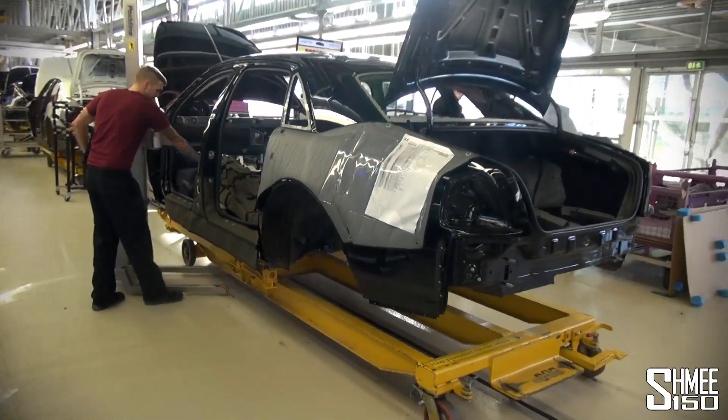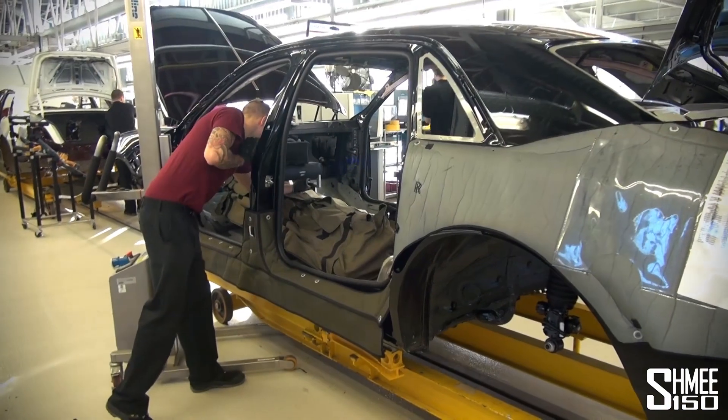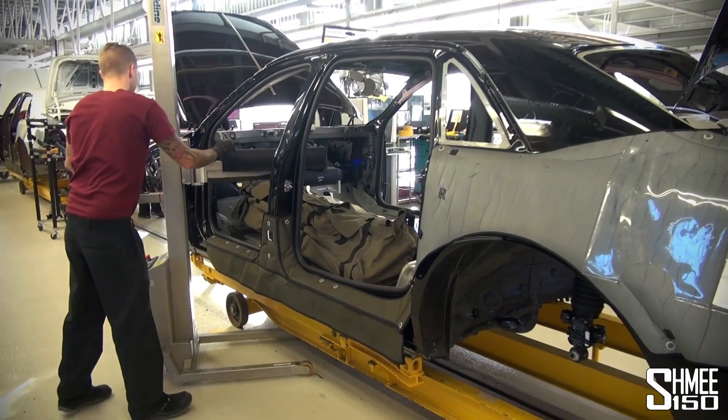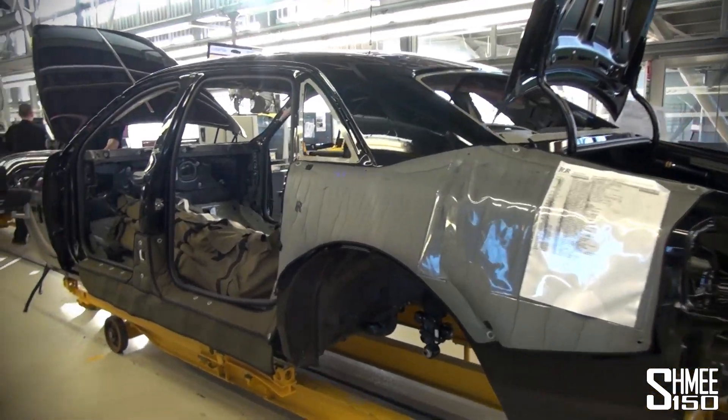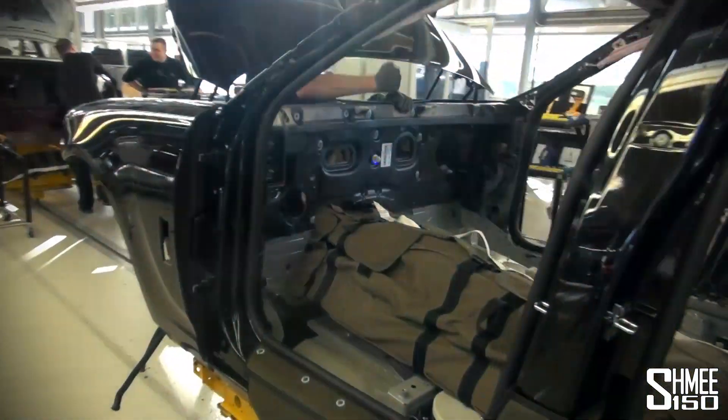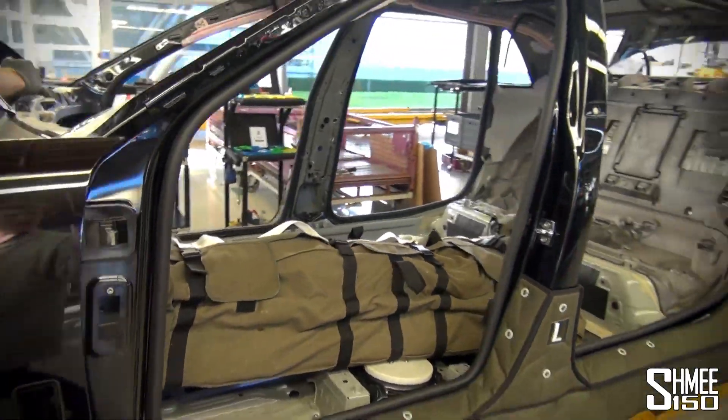Next up, the wiring loom. Over a kilometre of cables — 43 kilos. That bag with the wiring goes into the car. We've got a Ghost here being prepared. It all goes in before anything makes everything hard to access.